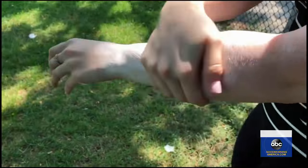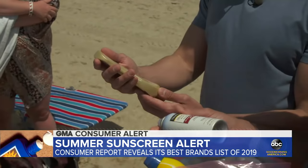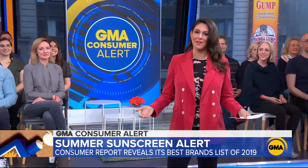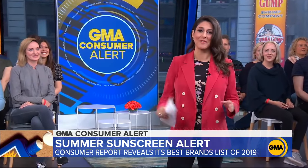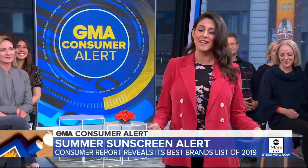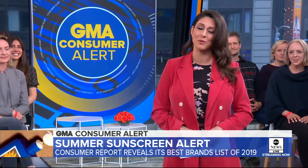Down to that sunscreen alert. Consumer Reports has just released its list of the best brands for 2019, testing more products than ever before. Aerial Russia is here with their top picks. It may not be warm here in New York just yet, but summer is just around the corner. And before you head out into the sun, we've got to look at the latest Consumer Reports findings with everything you need to know about their picks for the best products to protect your skin.